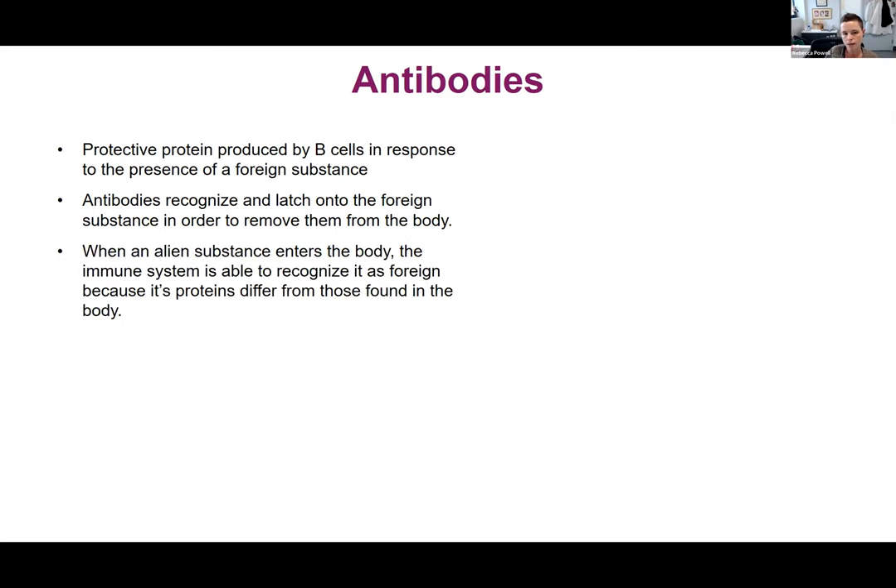When a foreign substance enters the body, the immune system recognizes it because its proteins differ from the self, and any antibodies that might react with self are, at least in theory, not present and eliminated as part of the development of the immune system. Those proteins from a foreign element, like a virus, are very different from our own proteins.